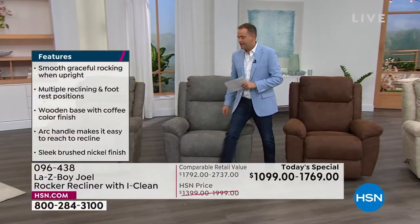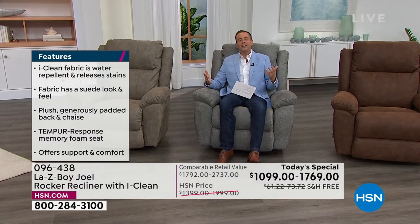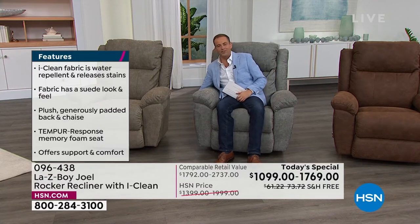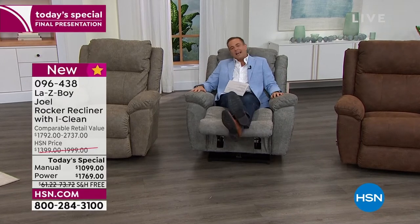When you sit down in a Lazy Boy, the smooth rocking motion takes the weight of the world off. This is the manual version with the beautiful brushed nickel handle — you can use it with one or two fingers. Pull it and quickly choose how far you want to recline. Now you're good to put on your favorite TV show, movie, or sports. Let's talk to somebody who knows more about Lazy Boy than anyone — the awesome Amy Sarm, back for the final presentation of the day.